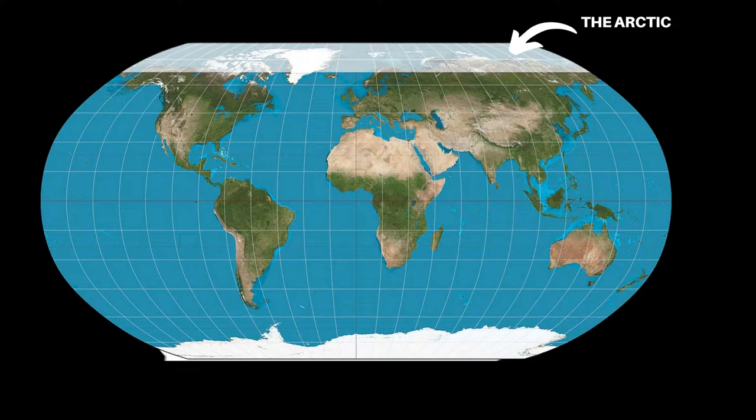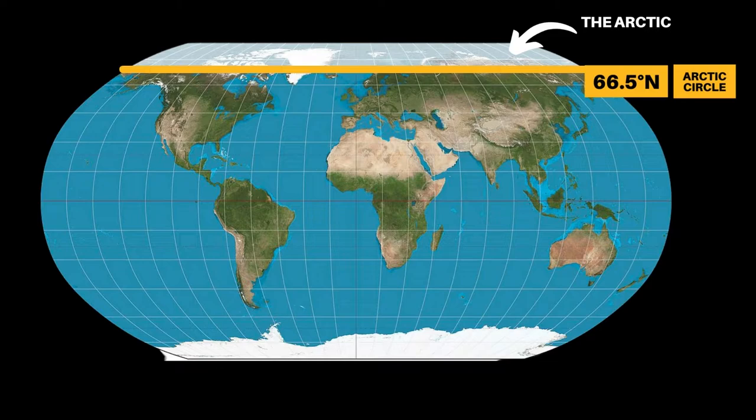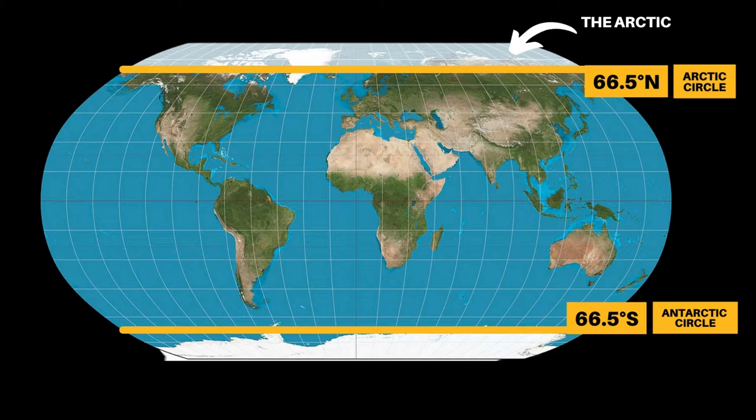The Arctic is at the top of the world. It includes everything above the Arctic Circle, an imaginary line around the world at 66.5 degrees north. At the opposite end is the Antarctic Circle, which sits at 66.5 degrees south. Here you will find the continent known as Antarctica, home to the South Pole. So, how are these two regions similar?